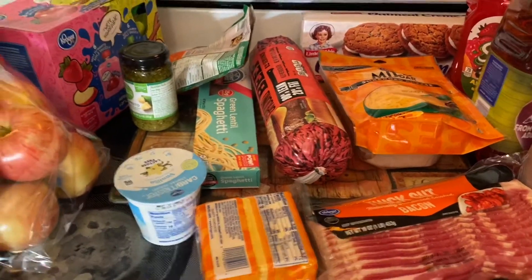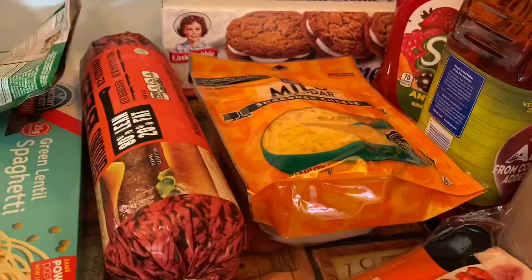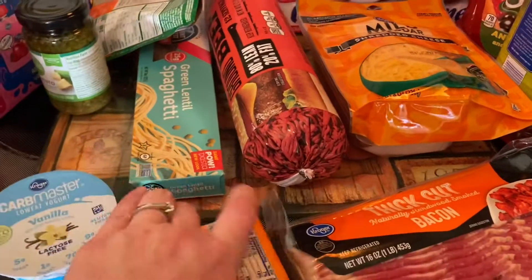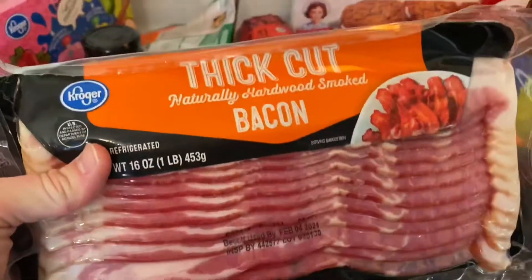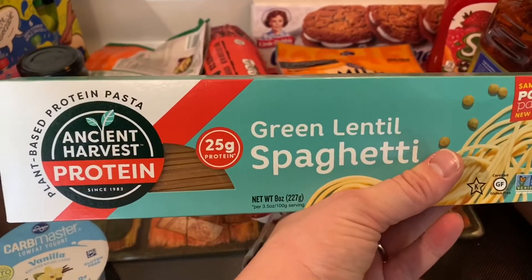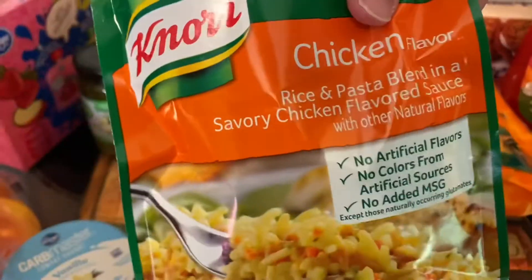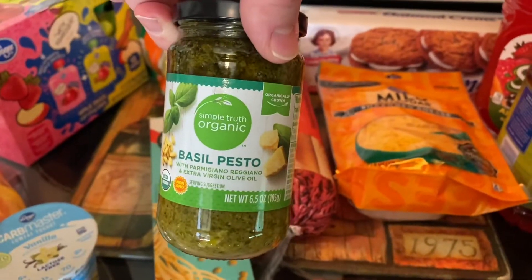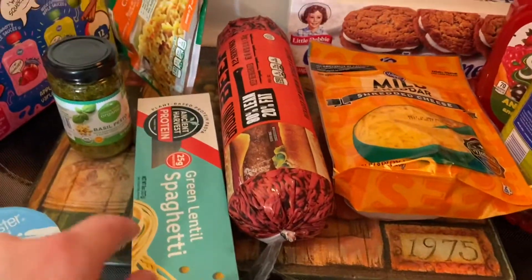I have a bag of the Gala Apples. Carb Master Low Fat Vanilla Yogurt. Sliced American cheese. Got some thick cut bacon. This is green lentil spaghetti. I got some Simple Truth organic basil pesto sauce — I'm going to use it with my green lentil spaghetti and my meatballs.